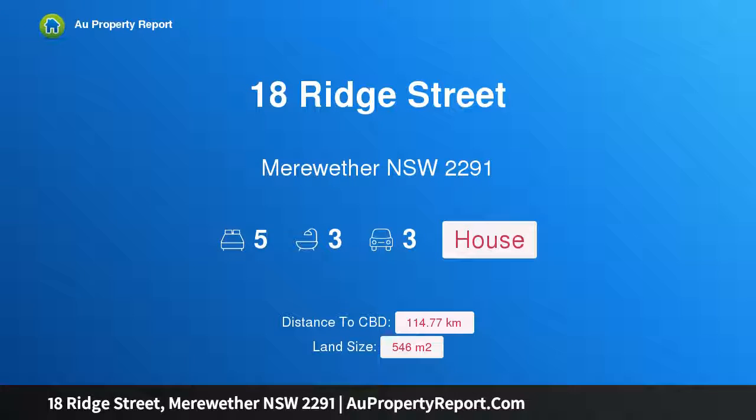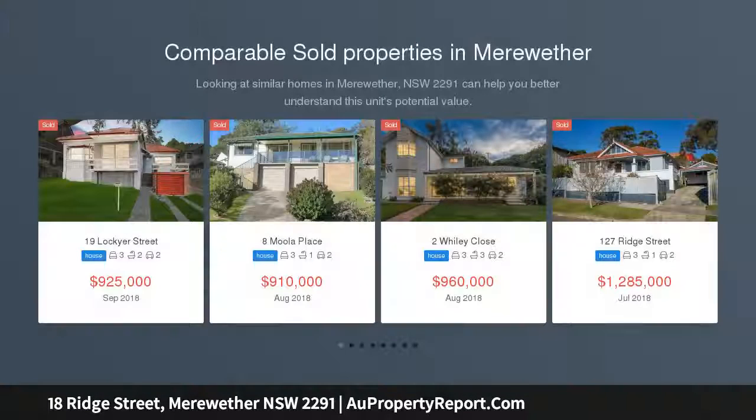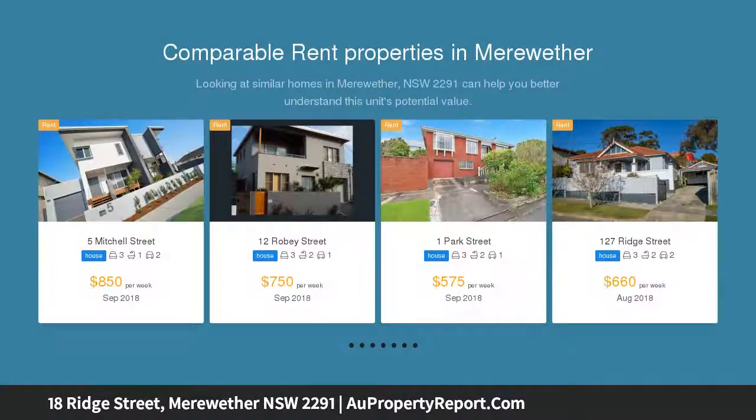Hi, I am glad to introduce property 18 Ridge Street, Meriwether, New South Wales 2291 — a beachside masterpiece and the ultimate family entertainer, raising the residential bar for ultra-generous and truly spectacular Meriwether living.